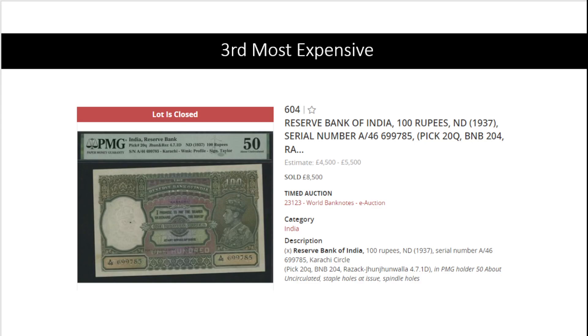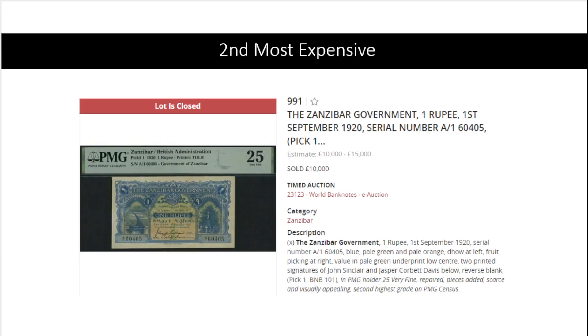At number three: India, Pick 20q — 100 rupees, almost uncirculated — for 8,500 pounds. These do appear at auction but always have some faults here and there. I think this one is also from Karachi, which is why it carries this premium.